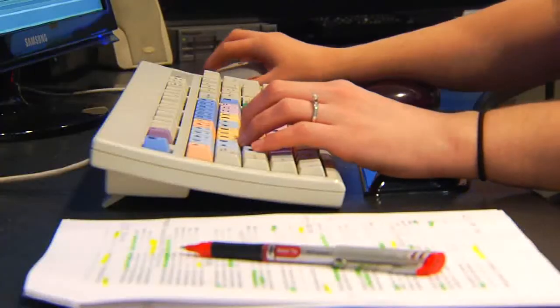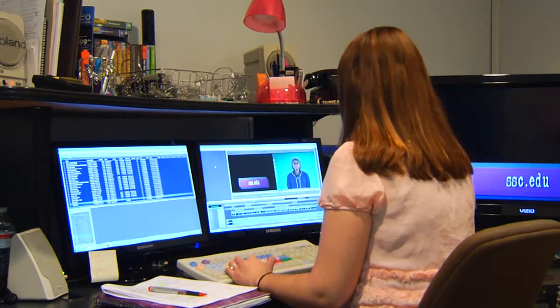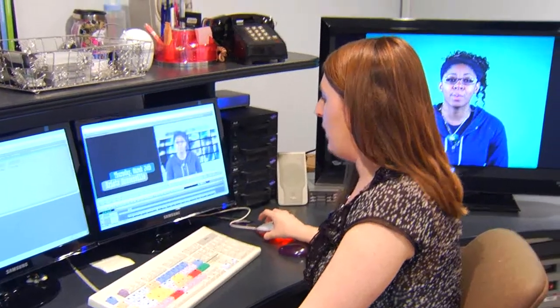Right now we're in the post-production stage of Daily Delivery, also known as the editing process. I'd like to introduce Kimberly Lindsay — she is our media specialist here at South Suburban College. She's going to explain what she does behind the scenes. After we shoot Daily Delivery in the studio in front of the green screen, I import the clips, add music, add graphics, add a new background to replace the green screen, and export it for you to view on the web and on The Educator.